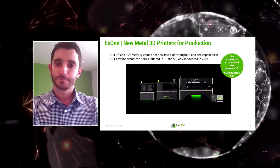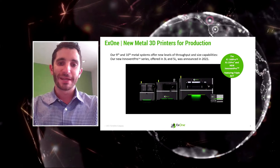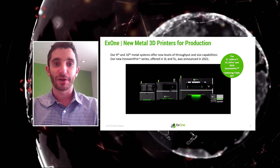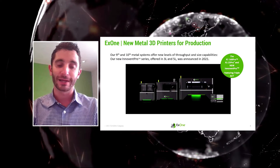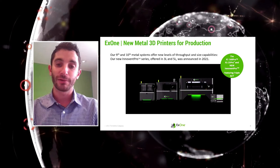Our current lineup of metal binder jet 3D printers runs from left to right: the InVent Pro, our newest printer, advancing the technology of the InVent Plus heavily used in R&D labs; the 25 Pro, our small production printer that has been on the market for about three years; and then the X1 160 Pro, our biggest metal 3D printer with a build box volume of 160 liters, targeting high volume production, currently going through acceptance testing at customers.